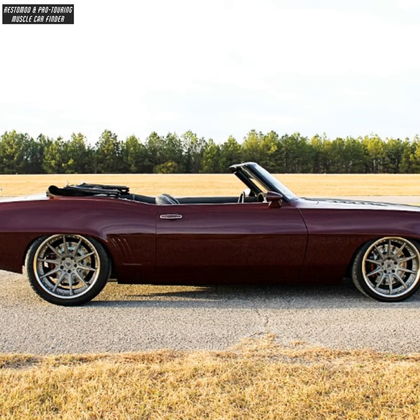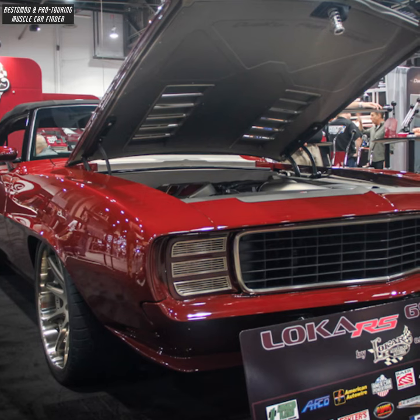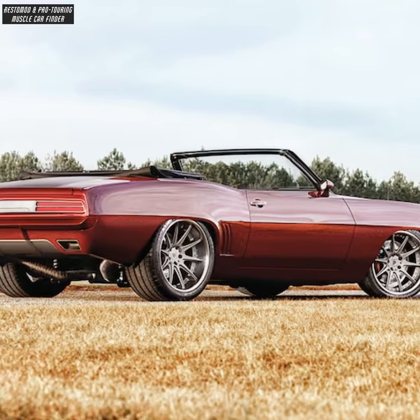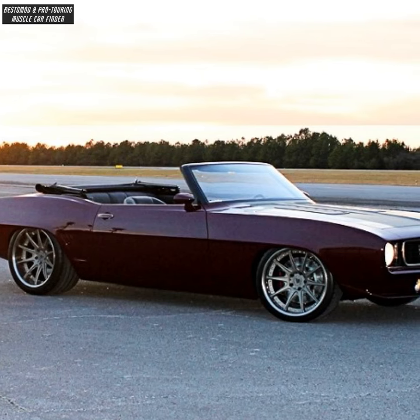Roadster Shop suspension geometry using C6 Corvette spindles, adjustable AFCO billet coilovers, and a 1-3/4 inch spline front sway bar. Nickel trim between the tail lights extends the full width of the car. Bare six-piston caliper disc brakes.